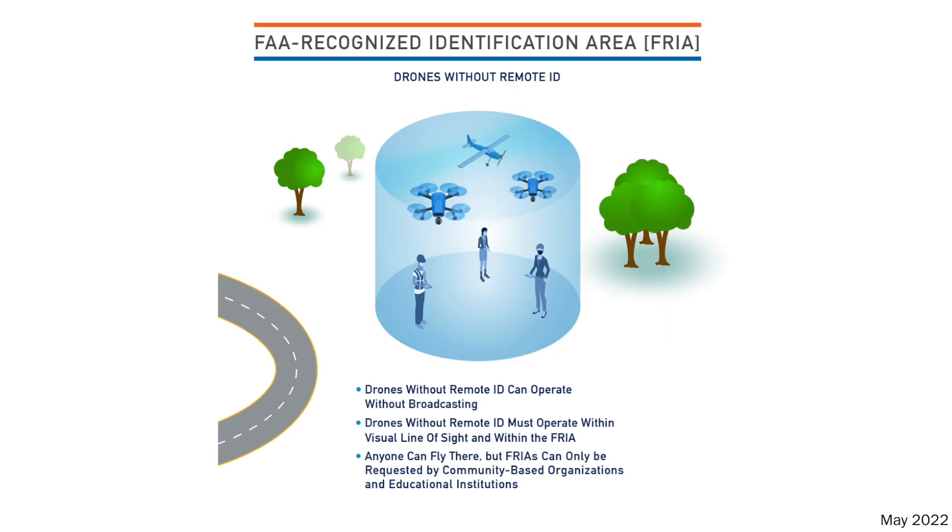The third scenario is if you don't have standard remote ID built in and you're not using a broadcast module — then you are limited to only flying in an FAA-recognized identification area called a FRIA. These are going to start popping up around the country; they can only be issued to model aircraft clubs, educational institutions, and so on. An individual cannot request a FRIA. But if you're operating within a FRIA, you can fly without remote ID — however, you have to keep that aircraft within visual line of sight.